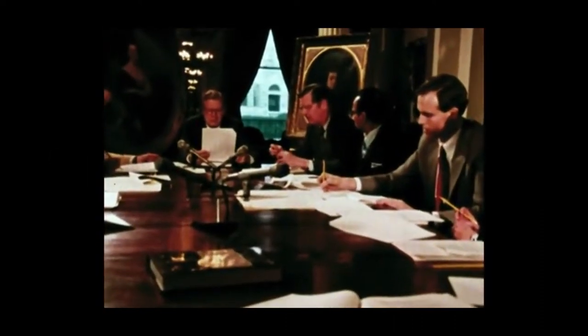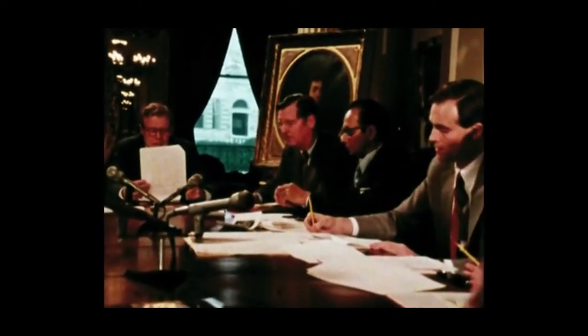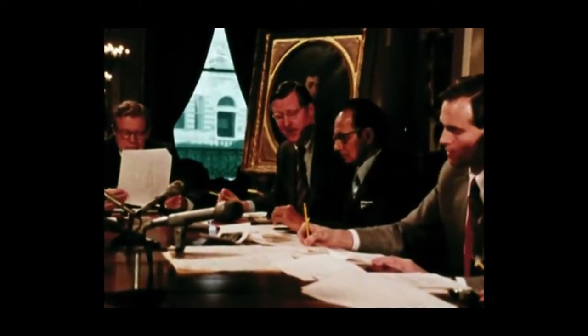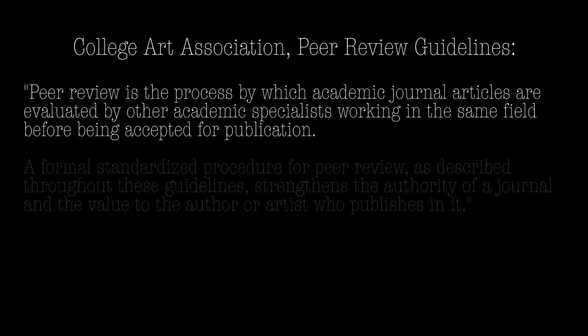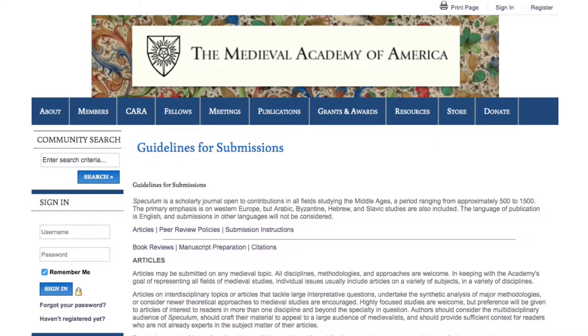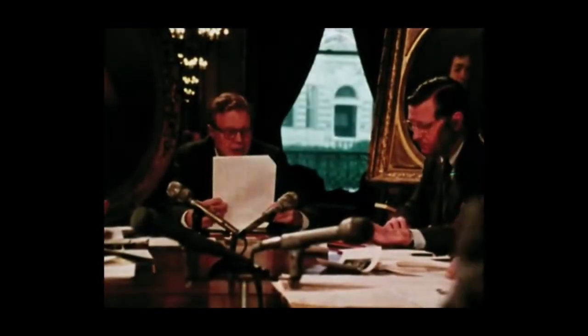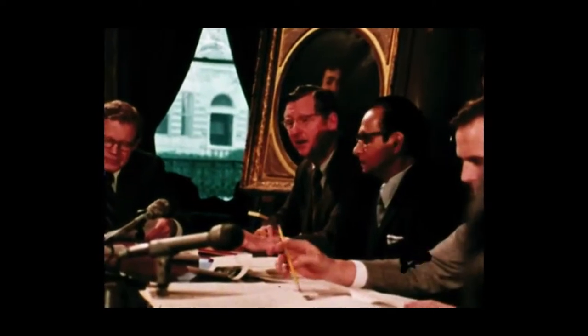Another level of evaluating sources is the subset of academic publishing that's gone through what we call peer review. You don't necessarily need to worry about whether your research materials are peer reviewed, but sometimes you'll see that specified in the requirements for an assignment. It's more or less the process of other experts looking at the article, book, or whatever before it gets published. It's a double-blind process, so it's hopefully impartial — giving you some guarantee that it is an authoritative source that makes reasonable assessments of the subject.